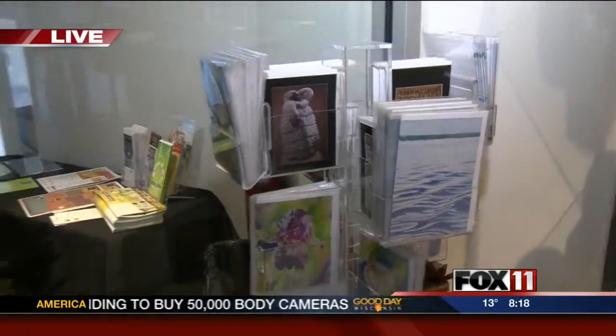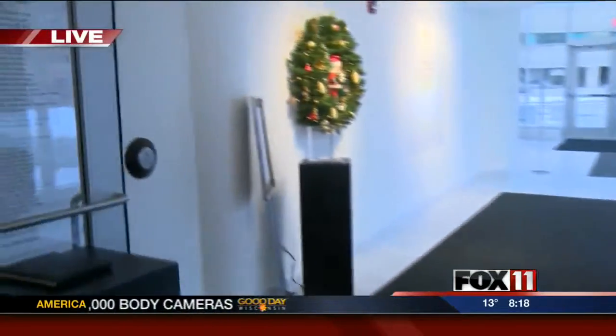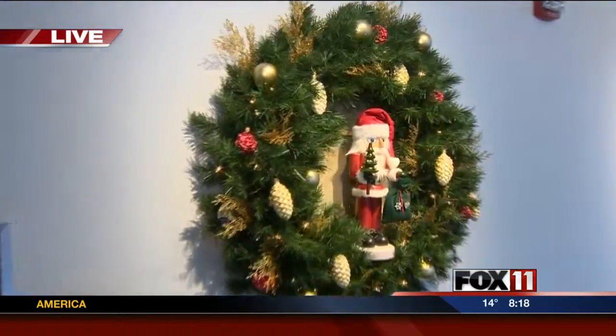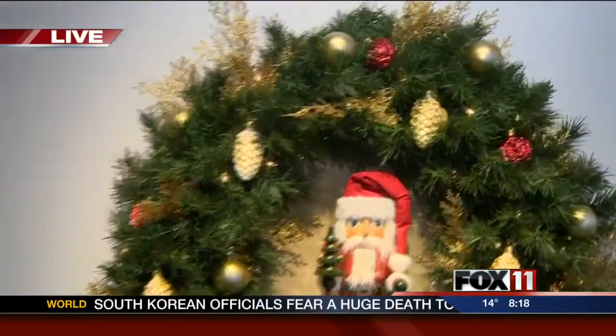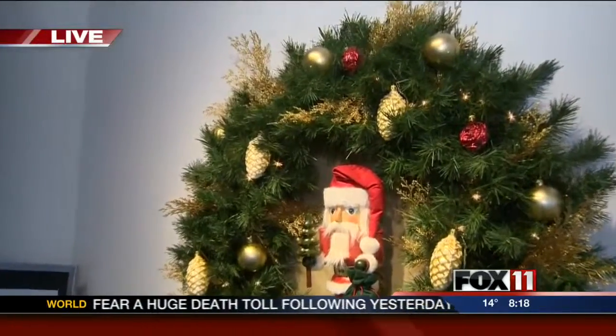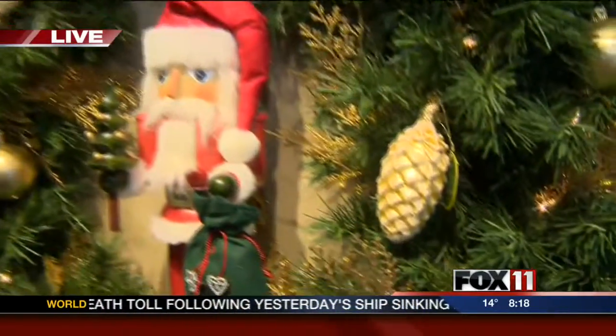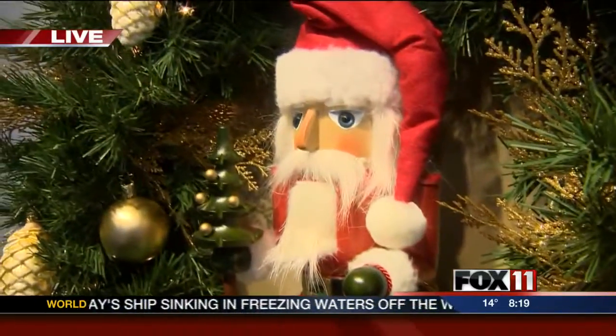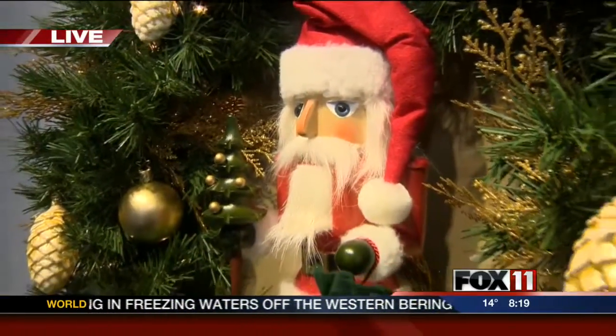We also have a raffle for a wreath. In addition to bidding on the trees and wreaths or doing the register-to-win, we do have a raffle. This was donated to us by the Frame Workshop. These are hand-blown ornaments, and as you can see, it has a sort of a nutcracker motif. Beautiful. And this is on display again through December 7th.